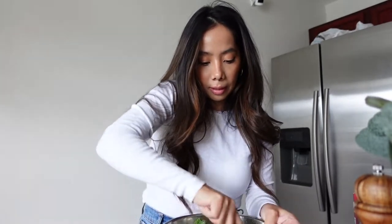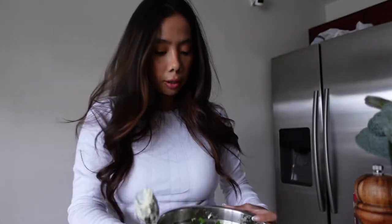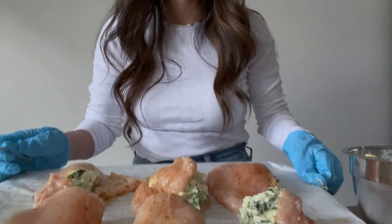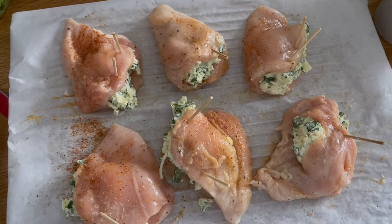Let me show you guys what it's looking like — looks pretty good! Now I'm going to get the chicken, make a little pocket, season it, and stuff it with the filling. They actually came out pretty good — I'm impressed. Now I'm going to sear them on both ends and then put them in the oven.